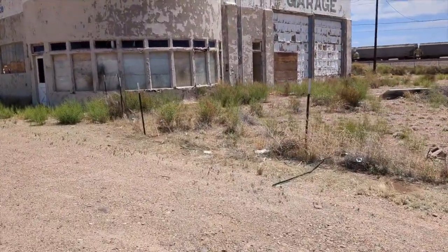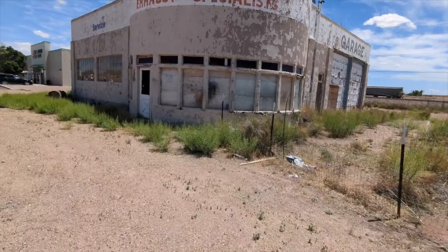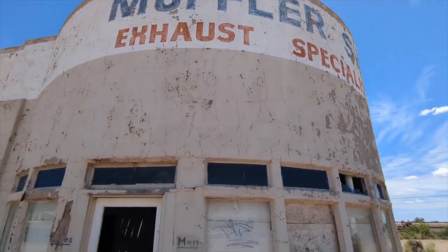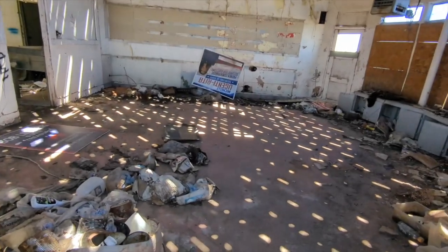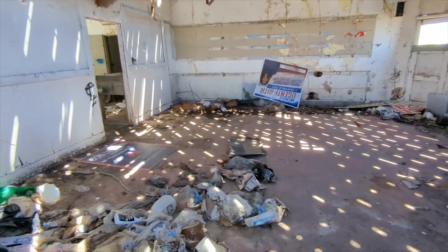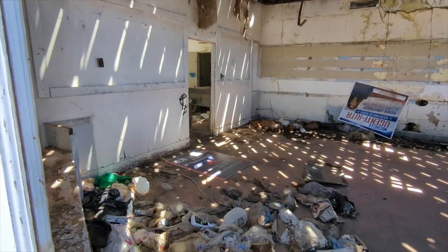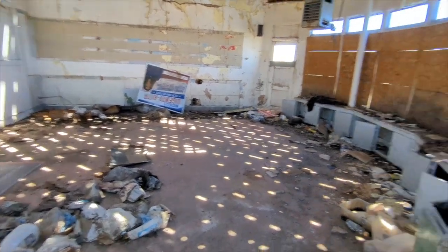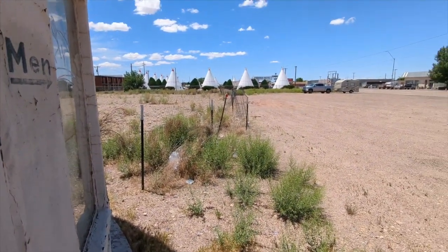There's a side door that's breached. Here we go — it's abandoned. A lot of trash, falling down stuff. But imagine this place back in the day. How cool. Customers waiting here to get their cars fixed. Pretty cool. And there's the wigwams. Cool place, Holbrook, Arizona.